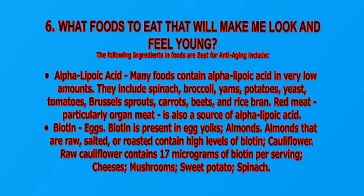What foods to eat that will make me look and feel young? The following ingredients are best for anti-aging. Alpha lipoic acid: many foods contain alpha lipoic acid in very low amounts, including spinach, broccoli, yams, potato, yeast, tomatoes, Brussels sprouts, carrots, beans, beets, and rice bran. Red meat, particularly organic meat, is also a source of alpha lipoic acid.